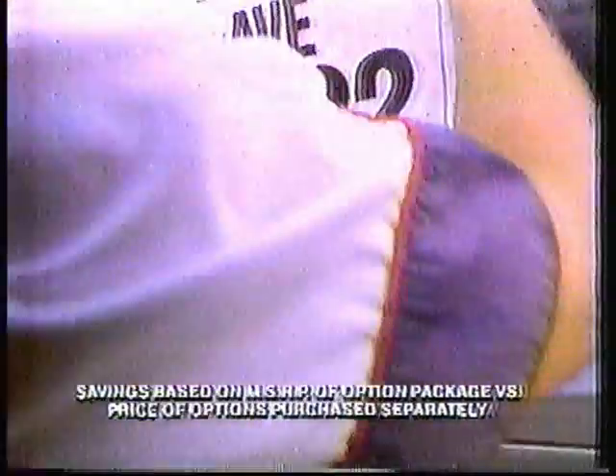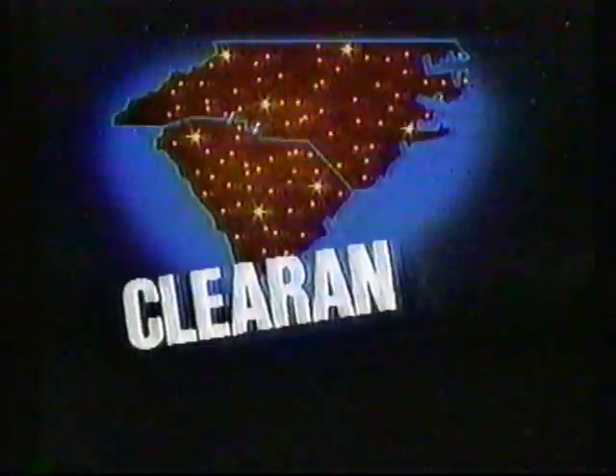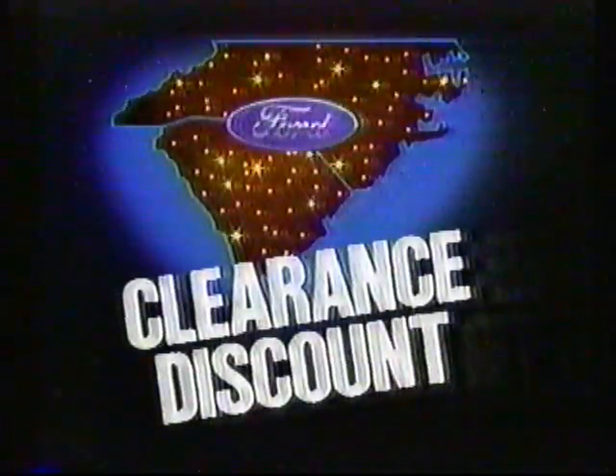First, you add a factory option package that'll save you over $2,200 on this Bronco II. Then, you slap on either special financing or $1,250 cash back from Ford. Finally, you top it all off with a Super Ford Truck Month clearance discount from your Carolina Ford dealer.